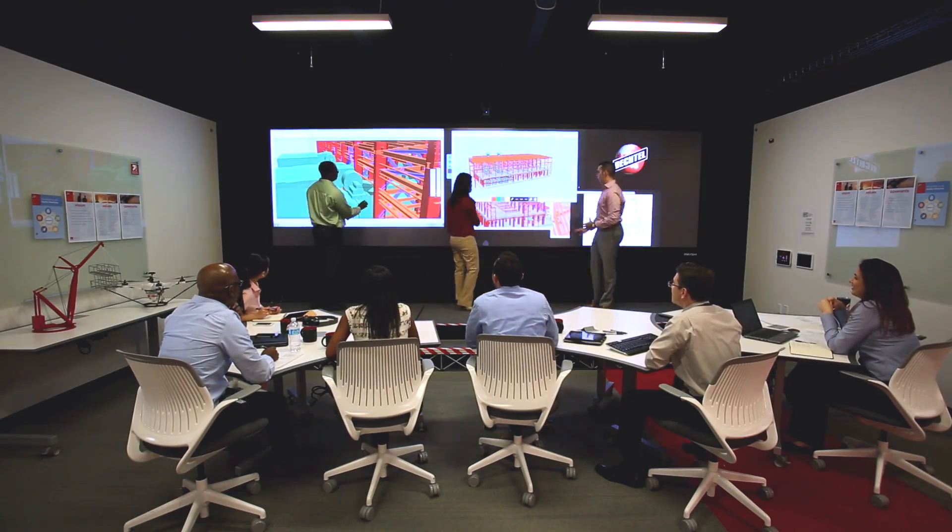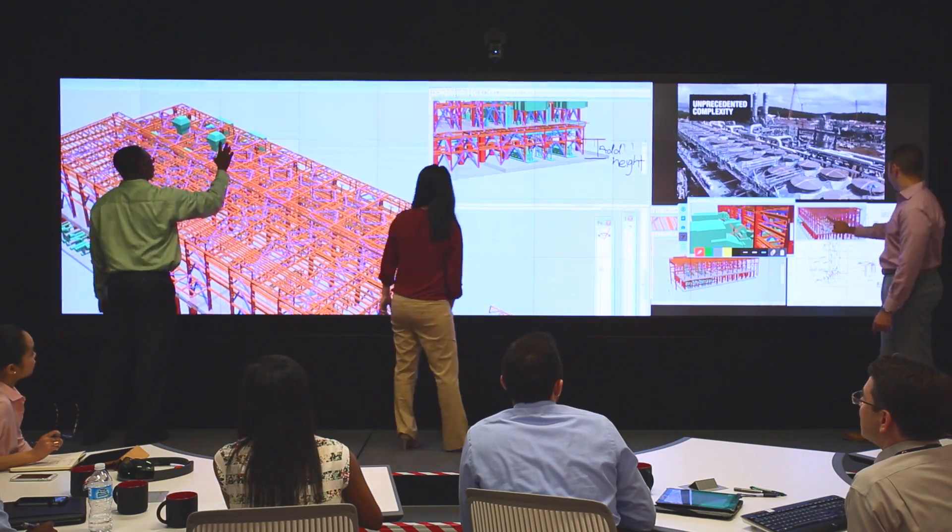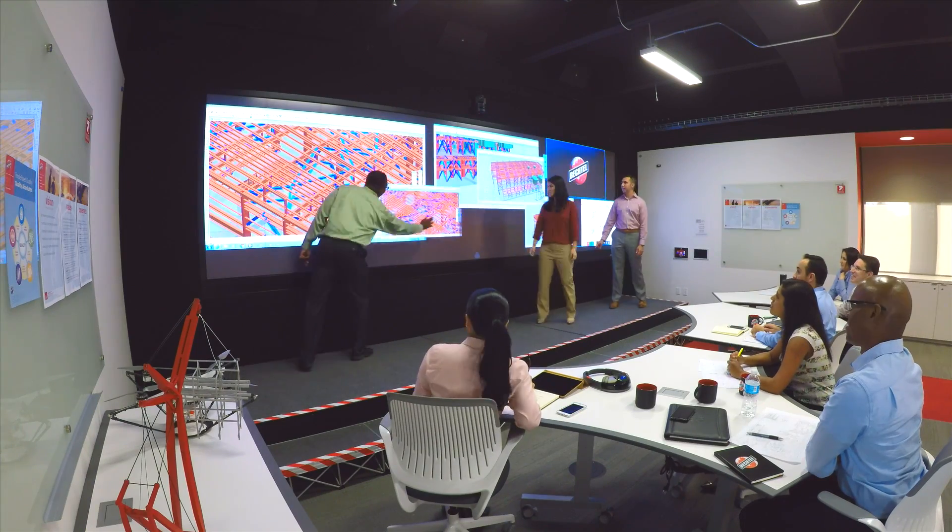The centerpiece of the Innovation Center is a massive interactive touchscreen that can be accessed and viewed no matter where you are in the world.